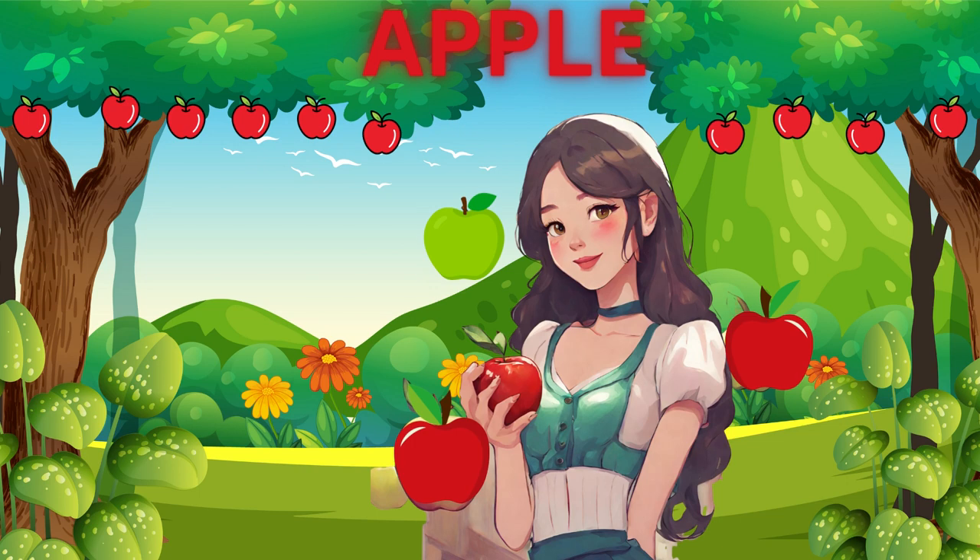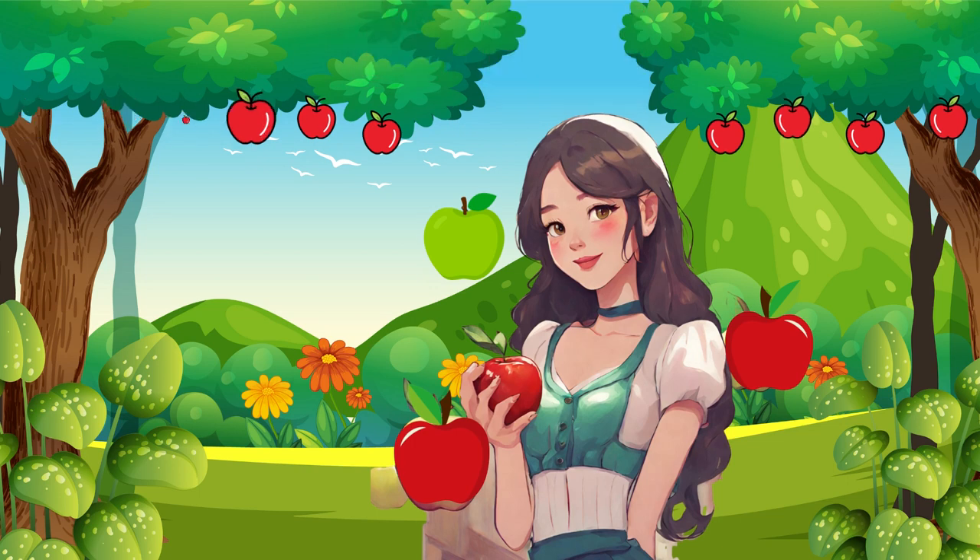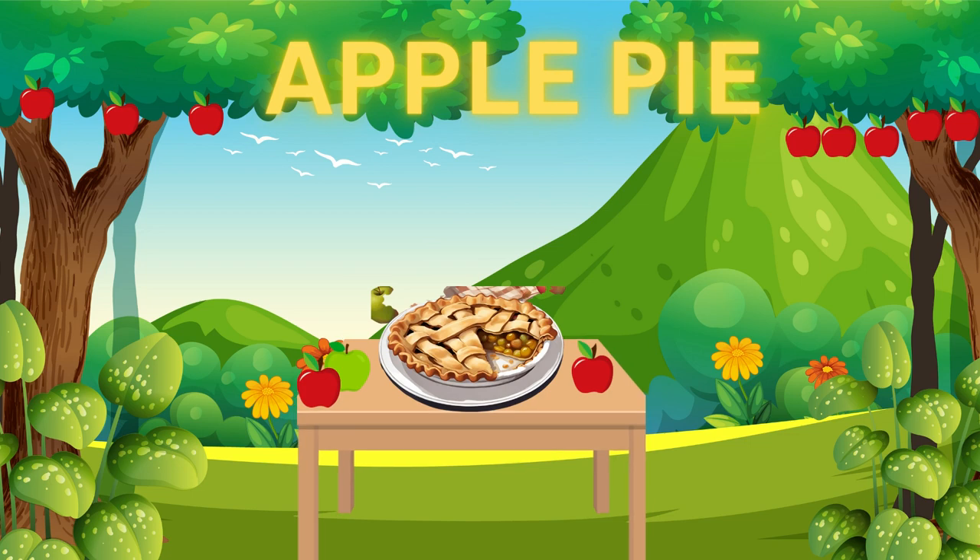Our first fruit is the crunchy, red apple. It's sweet and juicy — so yummy! You can eat it just like this or use it to make yummy treats like apple pie.